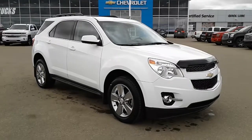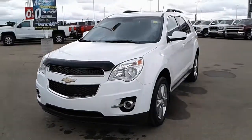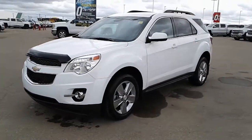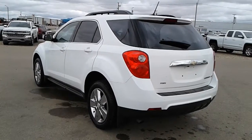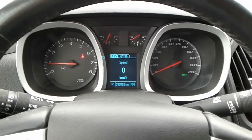This loaded leather used 2013 Chevrolet Equinox LT is for sale in Roastown, Saskatchewan. Equipped with a 2.4L engine, 6-speed automatic transmission, all-wheel drive and remote start.